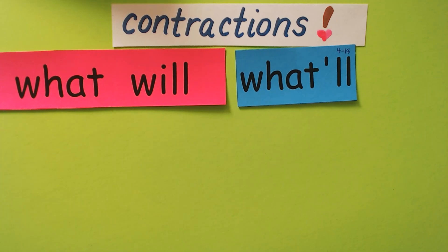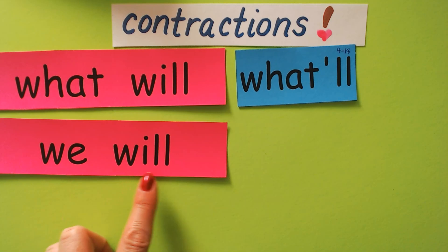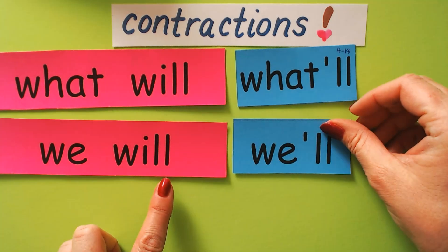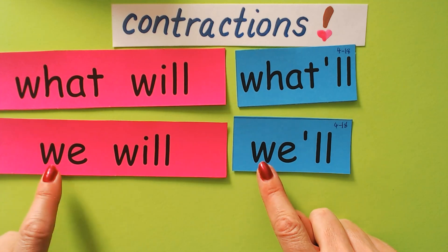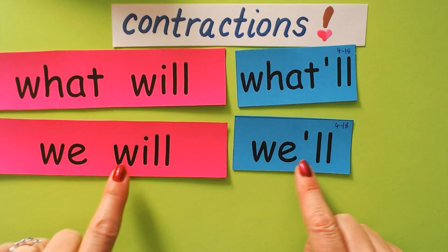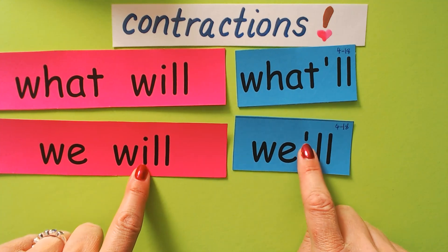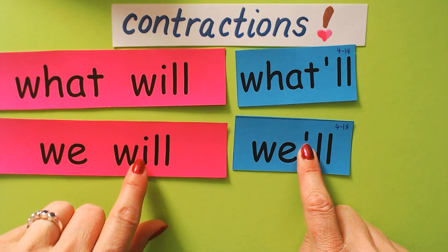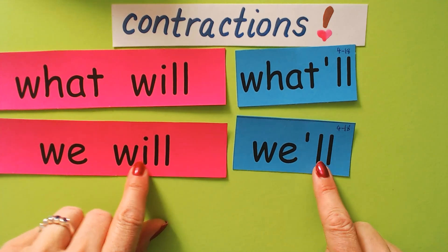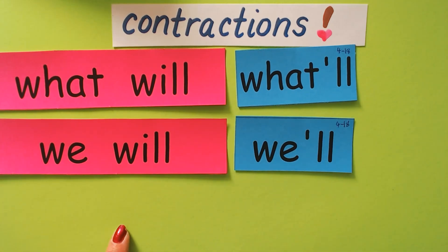Let's do another example. 'We will' means the same as 'we'll.' Which letters are missing? They have the W and E, but there's a W and an I that are missing. So they put an apostrophe where the letters fell out when the words were squeezed together, then apostrophe-LL. We will means the same as we'll.